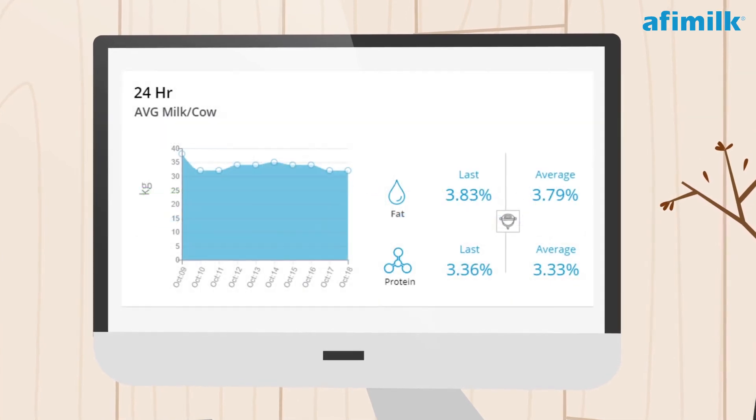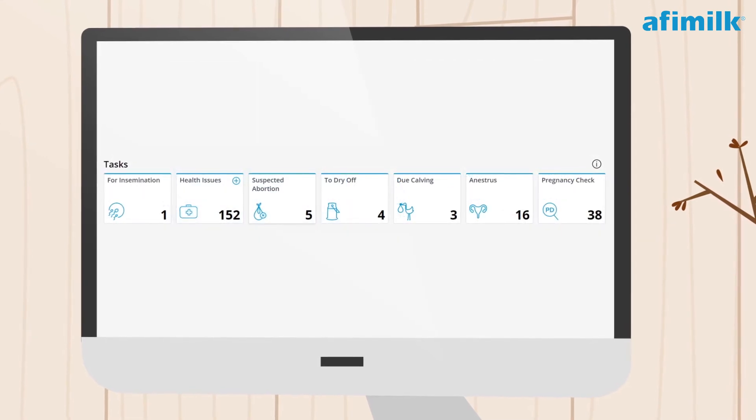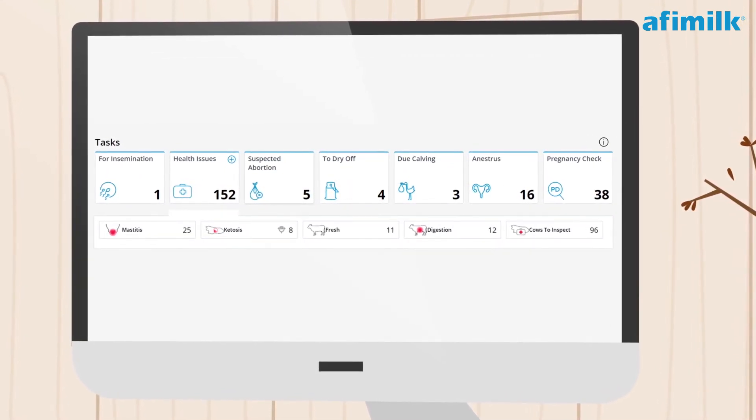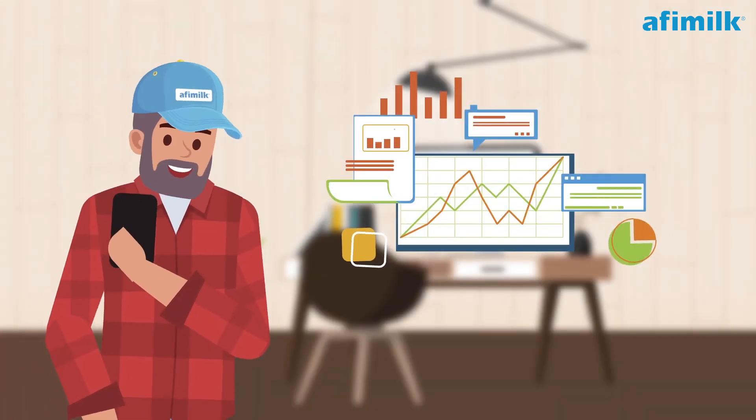He can compare it to recent trends, so if there's a drop he can instantly identify it. He sees how many animals are scheduled for daily tasks, animals with health issues with a breakdown of specific matters that require further checkups — and Jason gets all of these wherever he is.